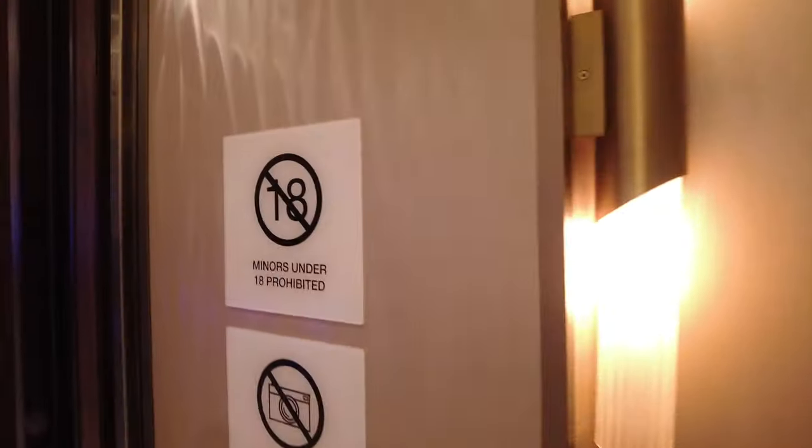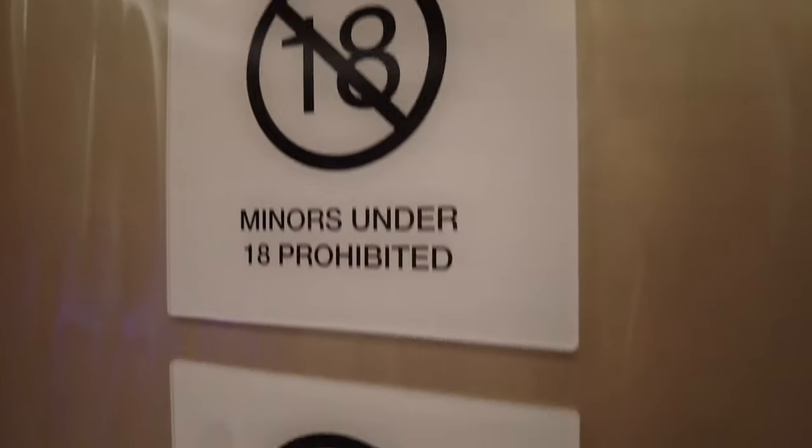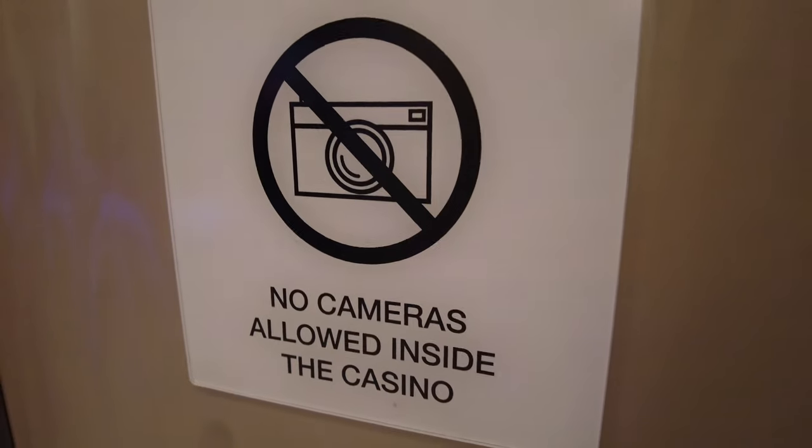We're going to go through and talk about the points, the comps, and everything about the casino. Now one thing about the casino — they don't like cameras in the casino.